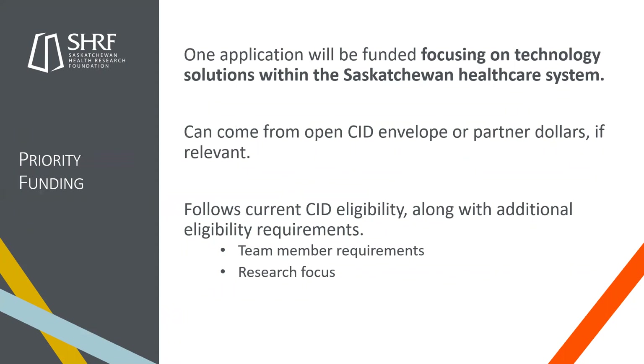Alongside our partner funding, we also have one grant that will be funded with a priority focus on technology solutions within the Saskatchewan health care system. This may come from the open CID envelope or from partner dollars if it's relevant — for example, if you have a technology solution that's also related to one of the three LAS focus areas, it may come from those dollars or just from CID.